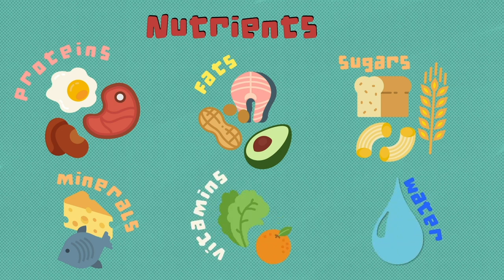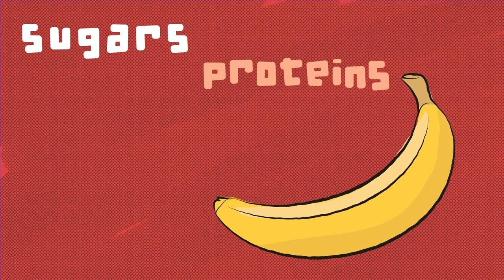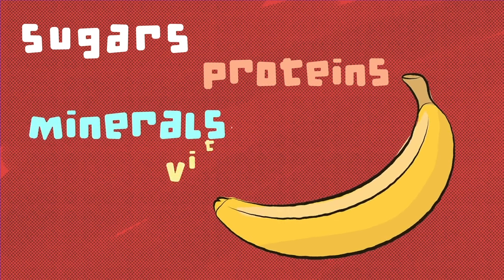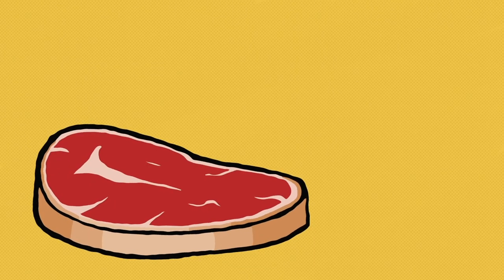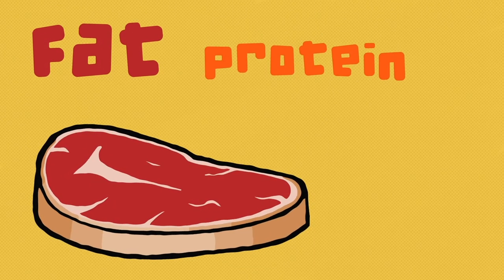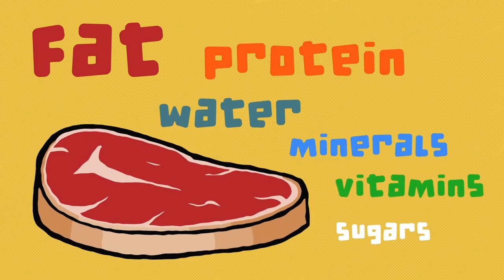Different kinds of foods have different amounts of nutrients. For example, in a banana like yours, there are natural sugars, some proteins, minerals and vitamins — but almost no fat. In meat, on the other hand, a lot of fat, protein, some water, minerals and vitamins, but relatively small amounts of sugars.